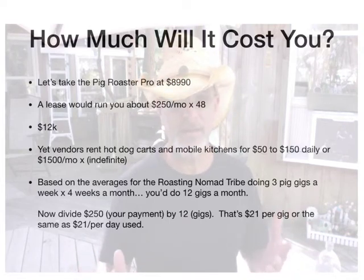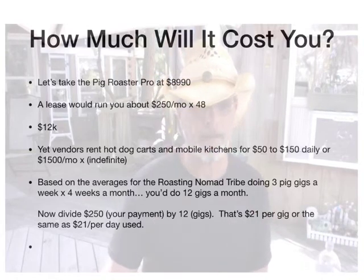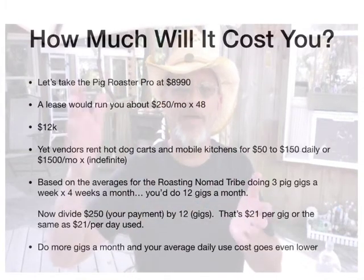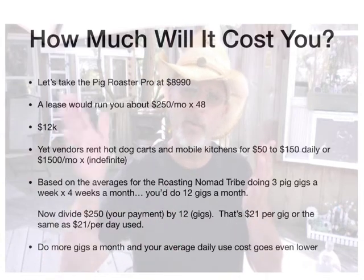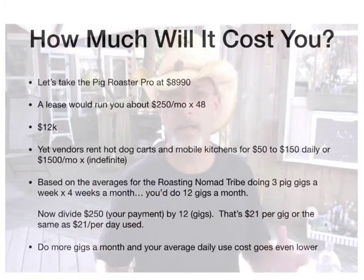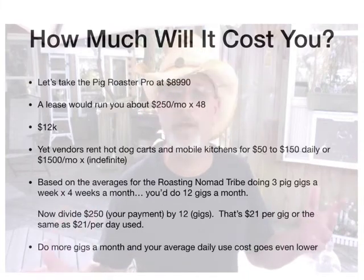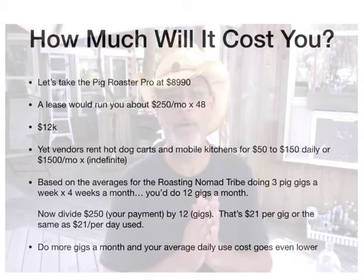Cheap, cheap. You've used it 12 times — 12 times 21, roughly $250. Now, if you do more gigs in a month, you can divide by more than 12. You can divide $250 by more than 12. So if you're doing 14, 16, or 18 gigs, or you're doing five to six a week — say 24 gigs — 24 into $250 is $10 a gig. Not bad for leasing.